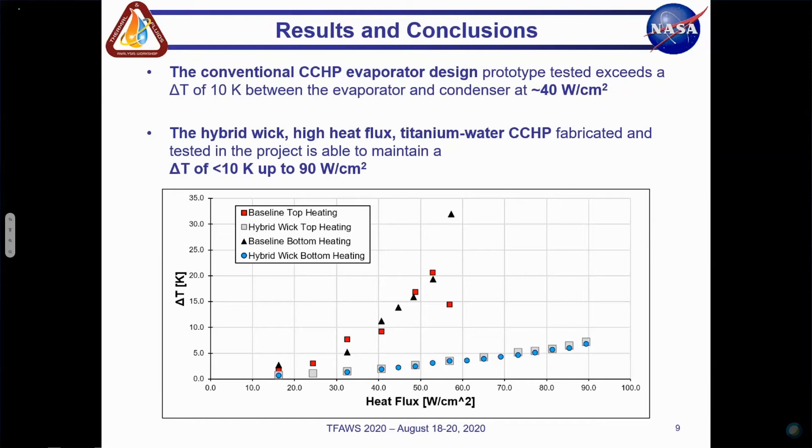That's the entire presentation and summary of the results. It was a pretty simple experiment, just comparing two prototypes, but showing promising results using the hybrid wick evaporator design with a titanium water heat pipe to push to at least 90 watts per square centimeter.